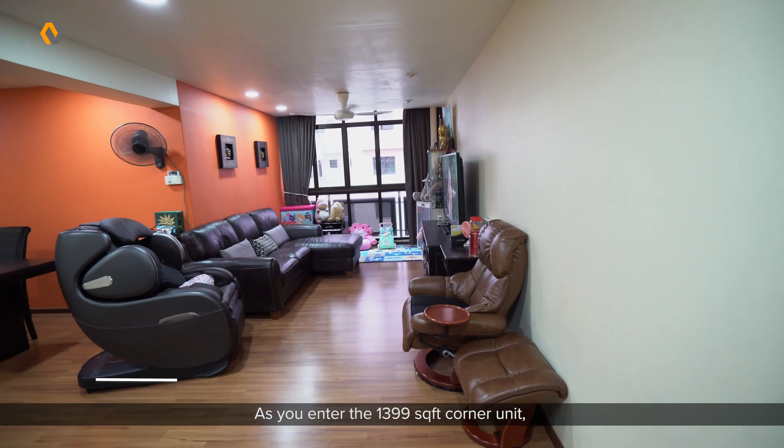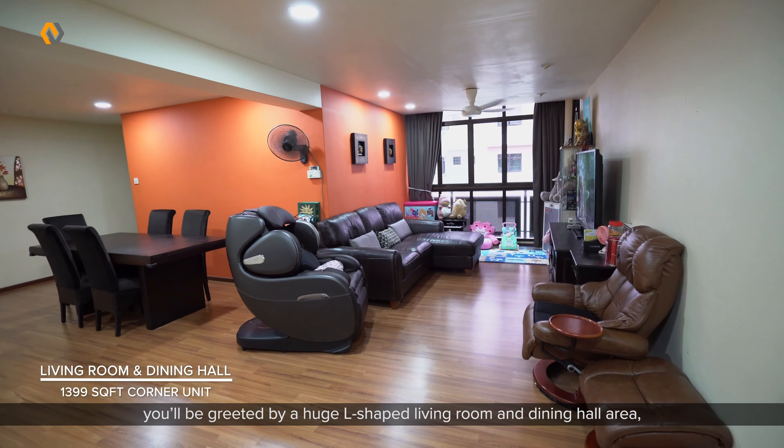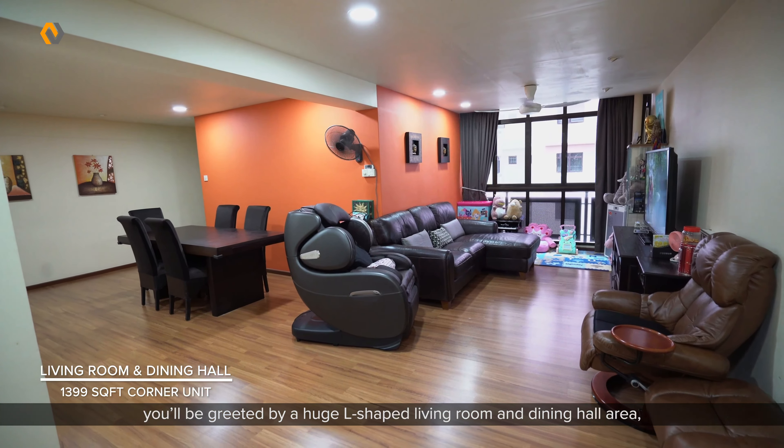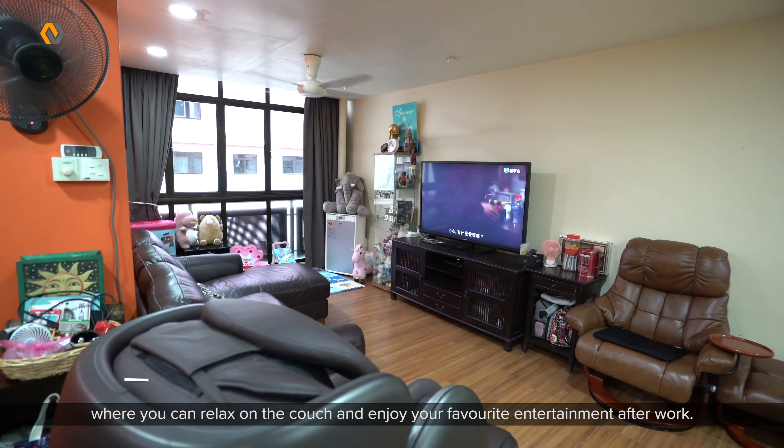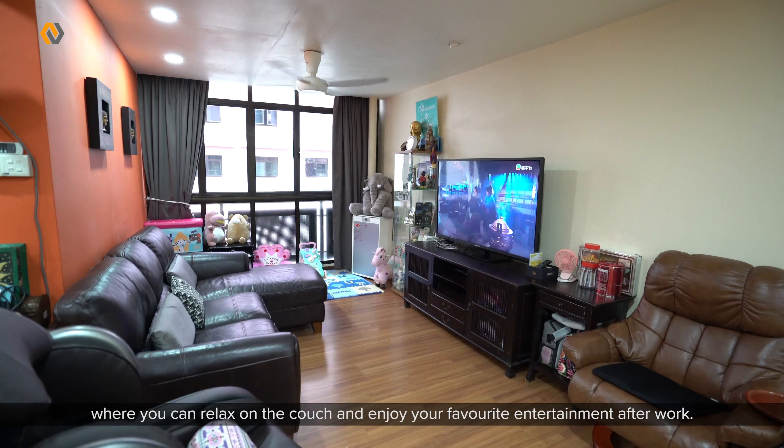As you enter the 1,399 square feet corner unit, you will be greeted by a huge L-shaped living room and dining hall area where you can relax on the couch and enjoy your favourite entertainment after work.